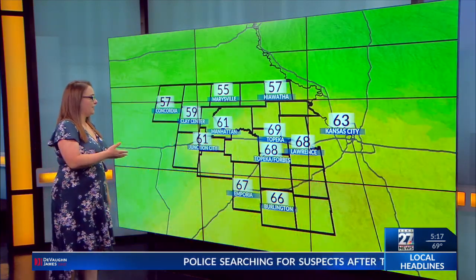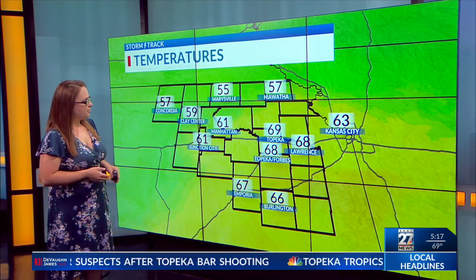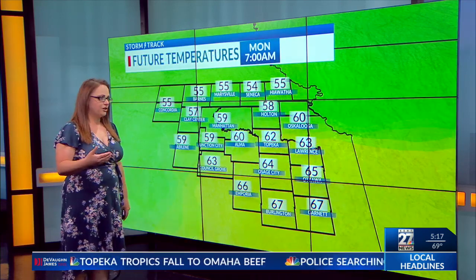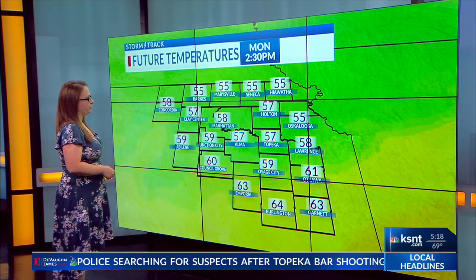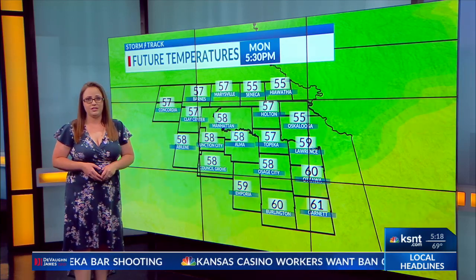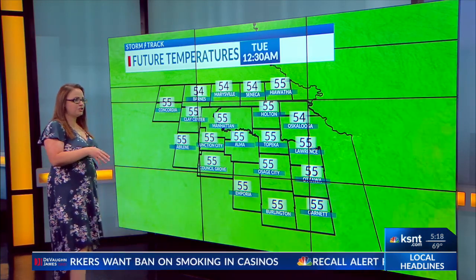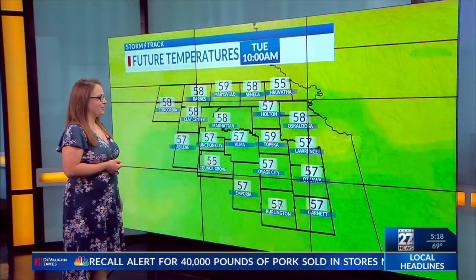Temperatures are starting off in the upper 50s to low 60s to the northwest where we have the rain, upper 60s close to 70 towards the east. As we get the rain to start falling, we'll eventually see our temperatures dropping just a little bit more throughout the daytime — we may actually cool down into the upper 50s to low 60s by the late afternoon hours. So a little bit of a chillier day than what we've been used to, and temperatures really don't go very far tonight with all that cloud cover.